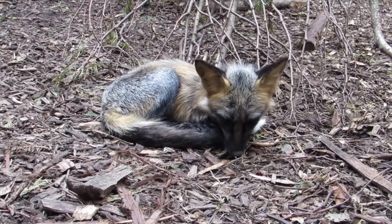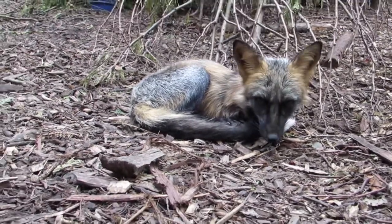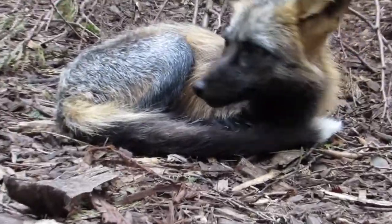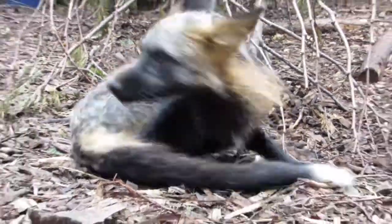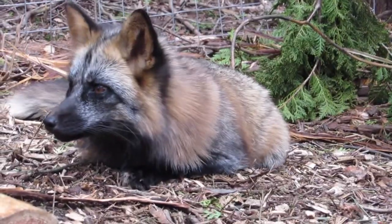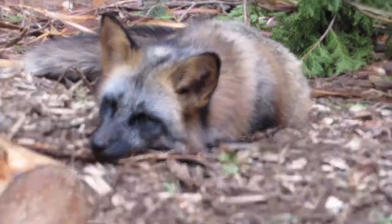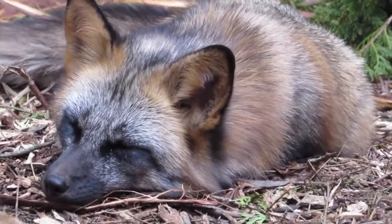Their mom had a really big litter. Their mom wasn't able to support all her pups and thought they needed humans to survive. Since they were such little fox kids, they had to be bottle-fed around the clock.